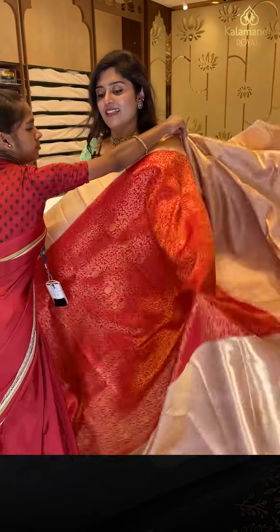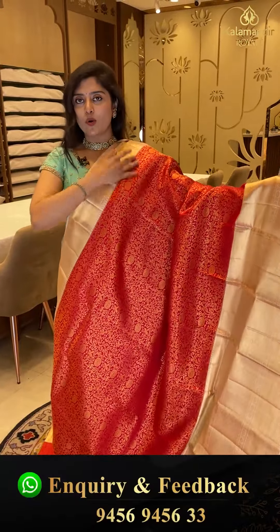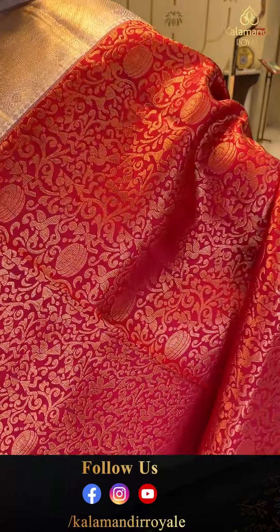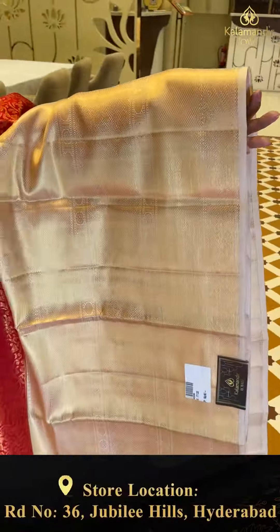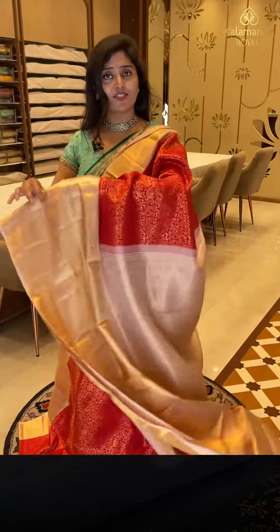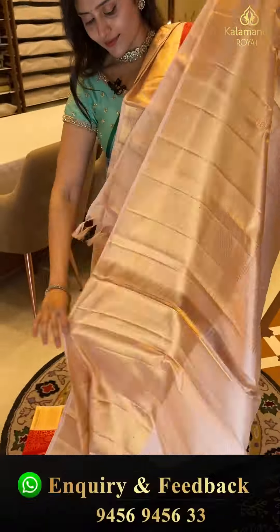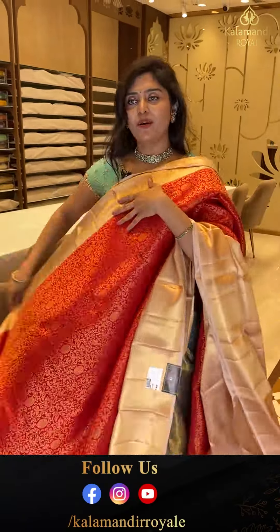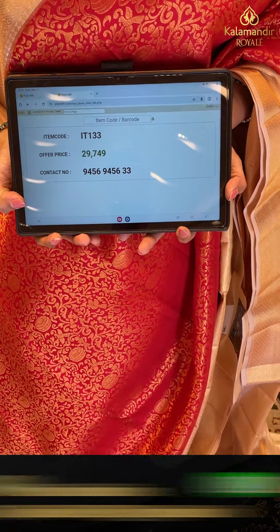Here is a nice bridal golden saree — a very different super golden color. There is a golden zari weave border — almost like a beige color border filled with complete golden zari weave — very unique style. There are creepers, birds, and booties with thick-sized borders, rudraksha butas, and diamond brocades — completely golden zari-woven. The pallu features diamond brocades and floral edges. The blouse is in cream tones with golden zari borders. Code IT 133, priced at 29,749.